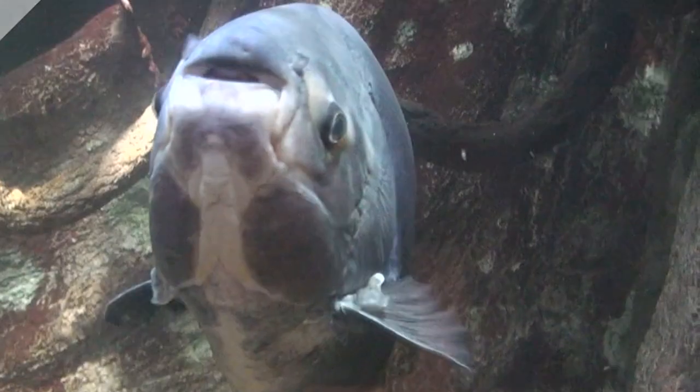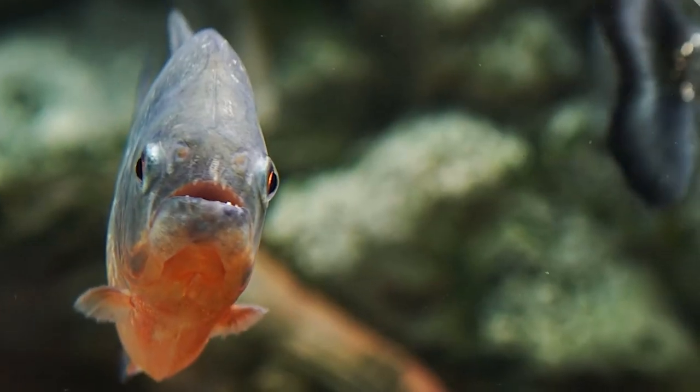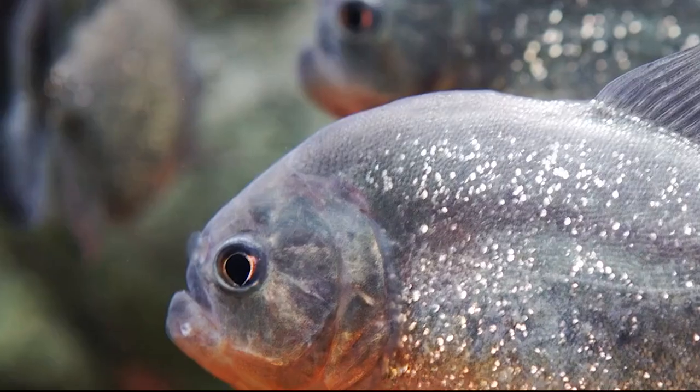Number 20: Paku. A cousin of the famous piranha, the paku also sports a serious set of teeth. Rather than razor-sharp, however, these cuspids are squared. In fact, a paku's dentition closely resembles a perfect set of human teeth. Creepy, right?